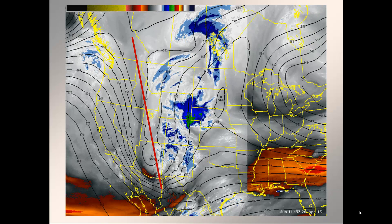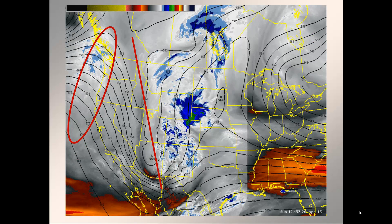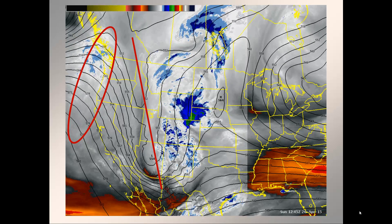I also want you to notice upstream along the west coast there's an area of a building ridge of high pressure, and this ridge is expected to come into play over the next several days for western Montana and north central Idaho.